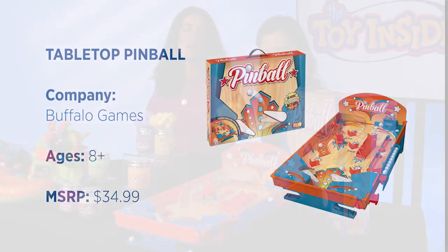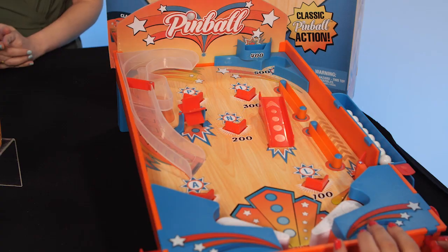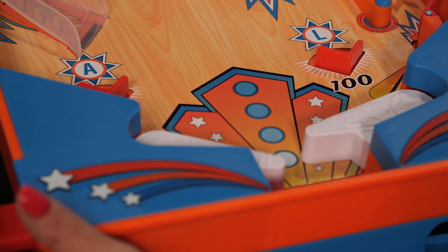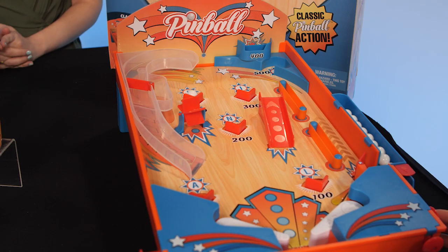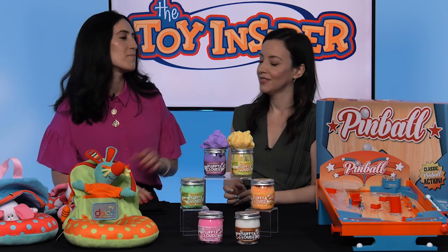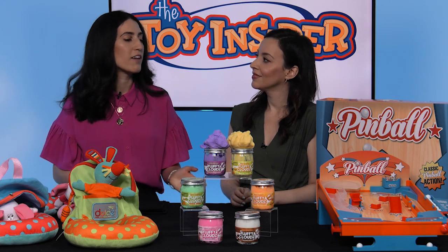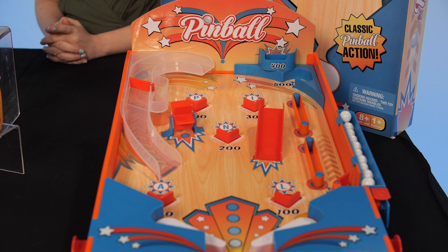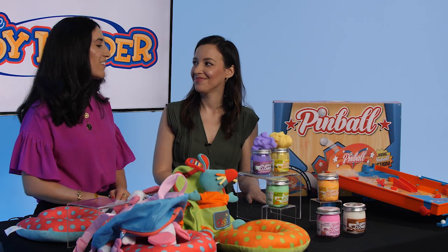For the older kids, we have Tabletop Pinball. They can set it up in any hotel room on any tabletop. Comes with ten balls, pullback action, and there are buttons on the side to ping the ball around. It's great if parents are looking for a tech-free vacation — it brings all the fun of a retro arcade game. The case has a handle on it, so it makes it easy whether they're taking it in the car or on the airplane. They could play by themselves or with a friend, so it's great for those in-between moments in the hotel room. Endless hours of play — when parents are getting ready, the kids can play.